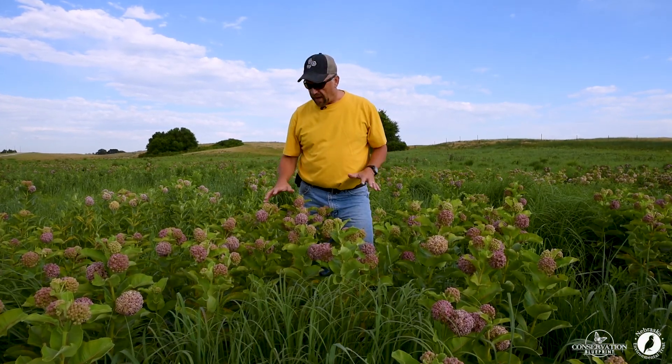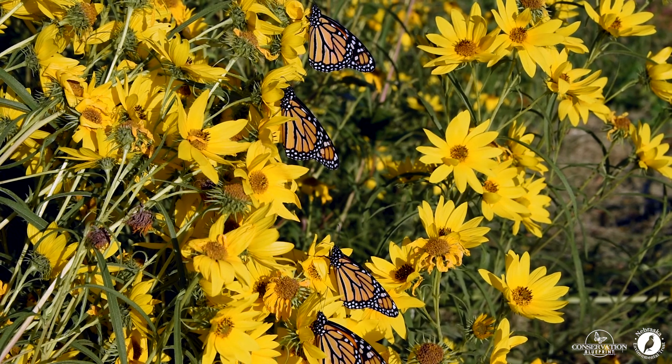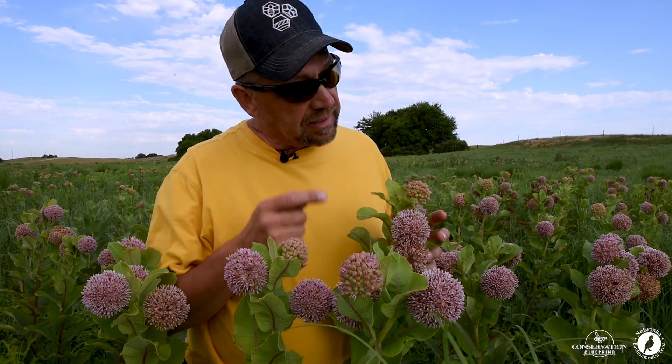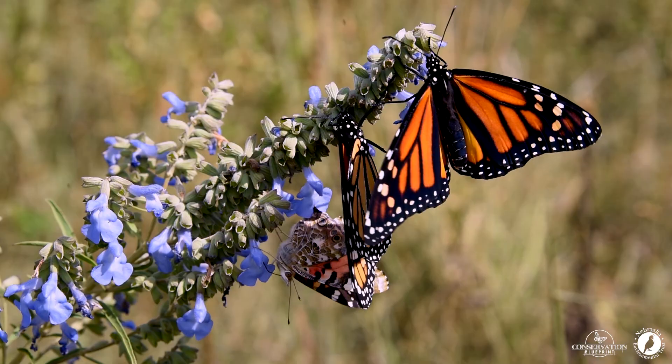Today we're learning a lot more about how important it is to have milkweed in our habitat projects for pollinators, grassland songbirds, pheasants, and quail, but especially for monarch butterflies. There are a lot of milkweed species in the country, but common milkweed is the most widely distributed species, the least expensive to buy, and the most preferred by monarch butterflies.